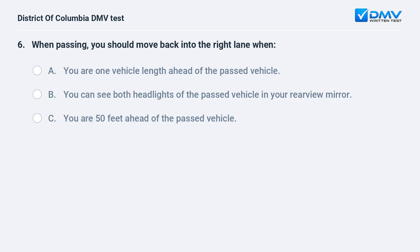When passing, you should move back into the right lane when: A. You are one vehicle length ahead of the passed vehicle. B. You can see both headlights of the passed vehicle in your rearview mirror. C. You are 50 feet ahead of the passed vehicle.